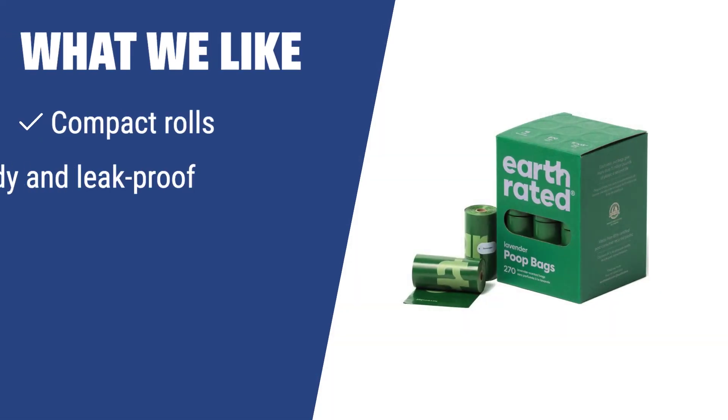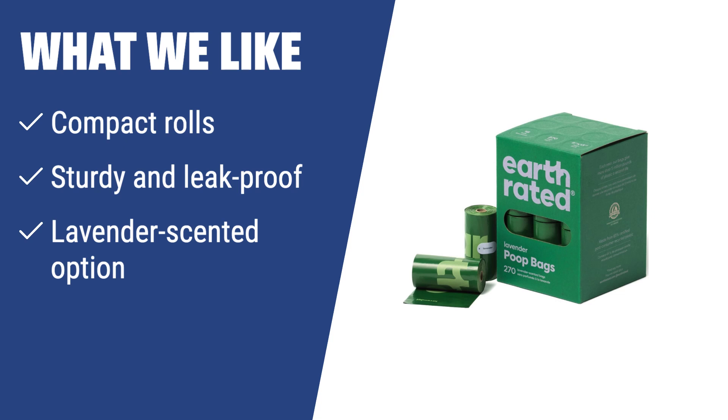What we like: If you are always on the go and need waste bags that are compact, sturdy, and even come in a lavender scented option, you should consider the Earth Rated refill rolls. Whether you have a small or large dog, these bags will have you covered on your walks.